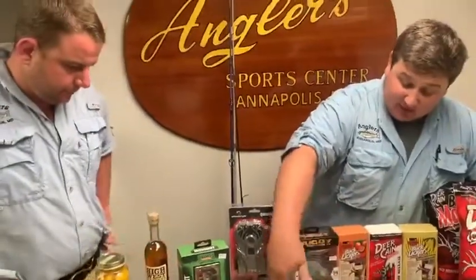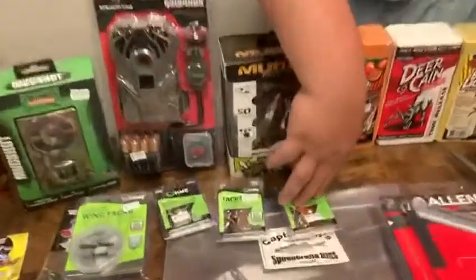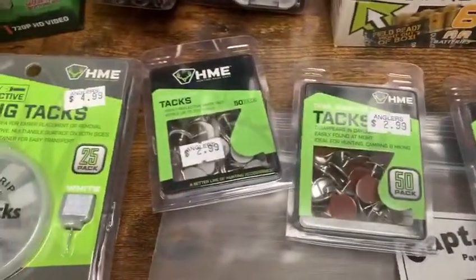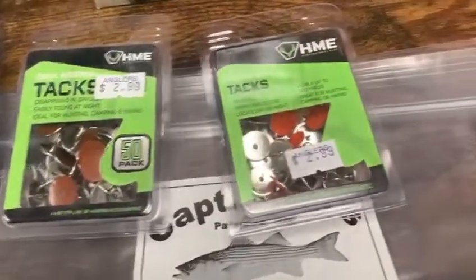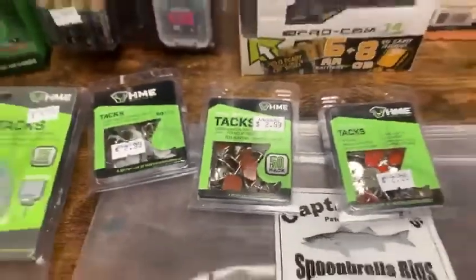The regular tacks come in three different colors: white, orange so you can see them during the day, and brown which makes them harder to see in the daytime — great for your hidden stands, as it blends in with the tree bark. If your sense of direction is as good as mine, you also need help during the day to find where you're going. Been lost many times.